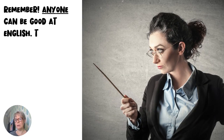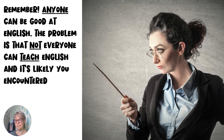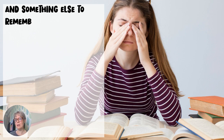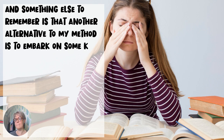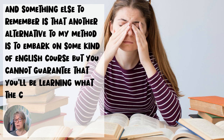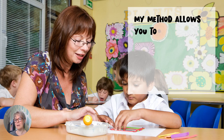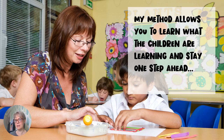Remember, anyone can be good at English. The problem is that not everyone can teach English, and it's likely you encountered someone who could not teach English when you were at school. Another alternative to my method is to embark on some kind of English course, but you cannot guarantee that you'll be learning what the children in school are learning at the same time that they are learning it. My method allows you to learn what the children are learning and stay one step ahead.